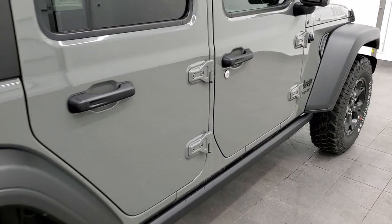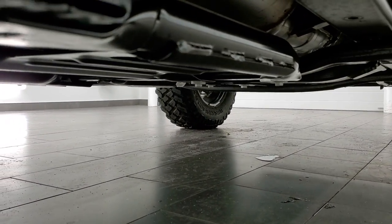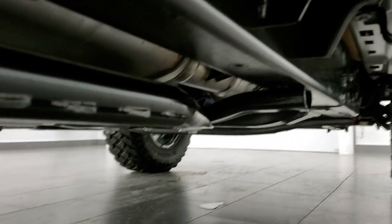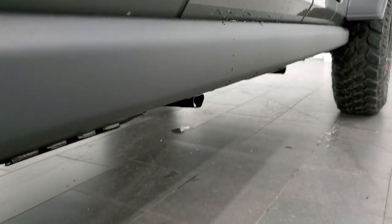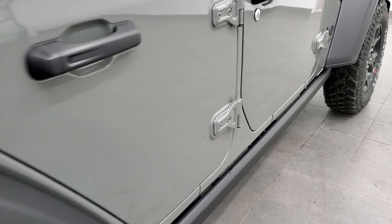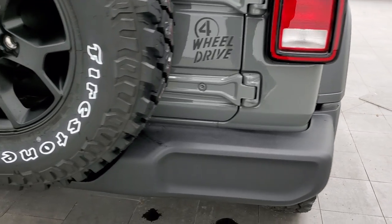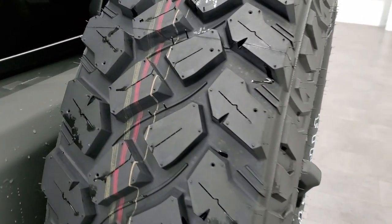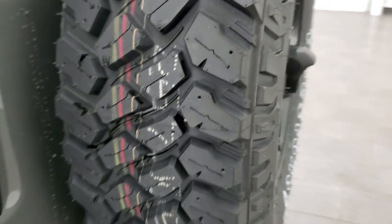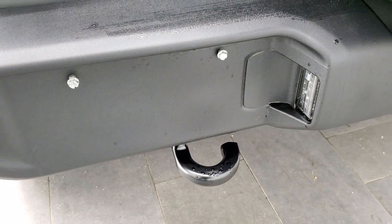Short on time today, so I do apologize. We'll take a look at all those skid plates — you can see them all there. And those rock rails so that you don't damage the body of your Wrangler while going over intense terrain. There's your backup camera. Get a little better look at that tread pattern on those tires. I do like the EcoDiesel logo on there, and you do get a tow hook back here.